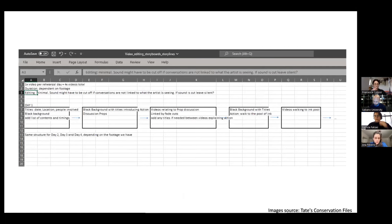Here you can see an example of a storyboard that we developed and how we are thinking of editing the footage recorded during the activation of the work. Because the work develops for such a long time, this keeps us on track and focused.